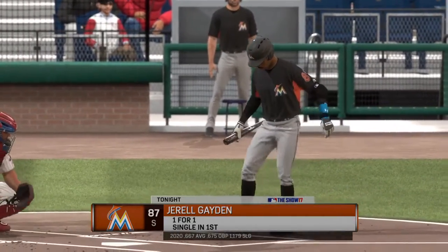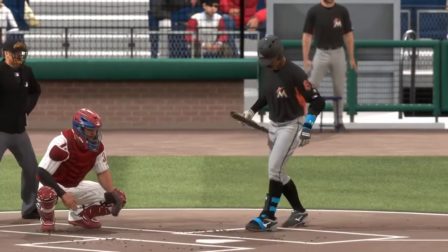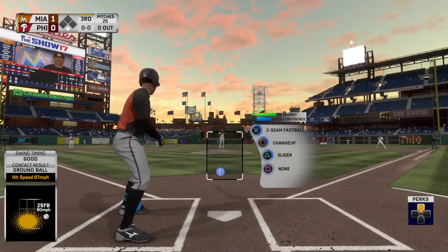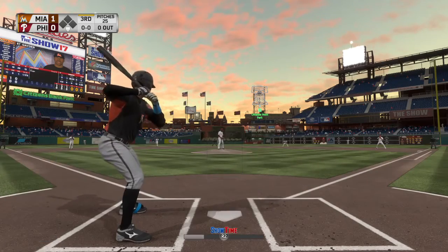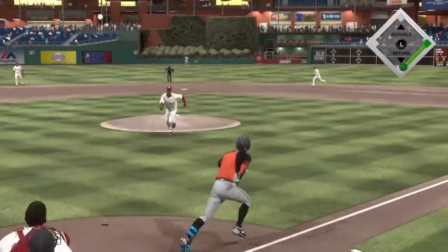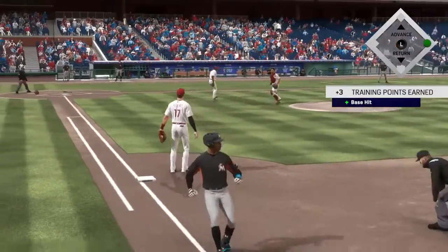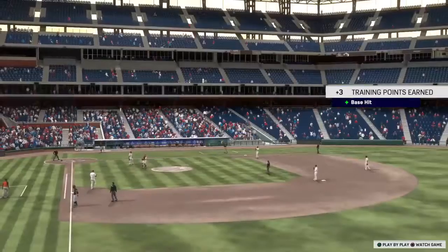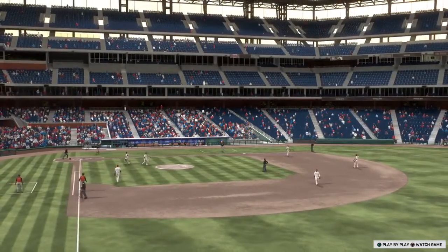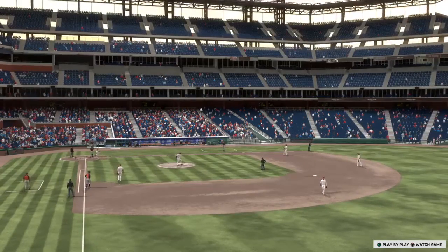Ready for another chance, number 87, batting from the right side with the southpaw on the mound. First pitch on its way — very weakly on the ground, and with his speed, forget it. It's an infield single. He went for the big swing and ends up getting a swinging bunt. You couldn't have rolled the ball any better. A lead-off single to start the inning.